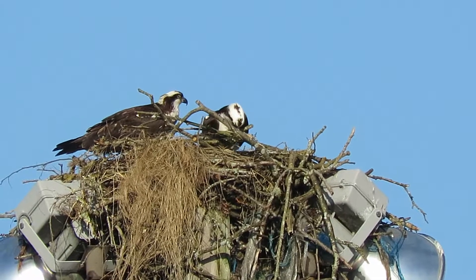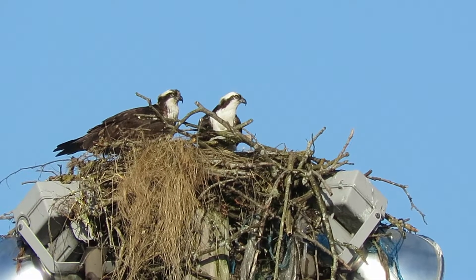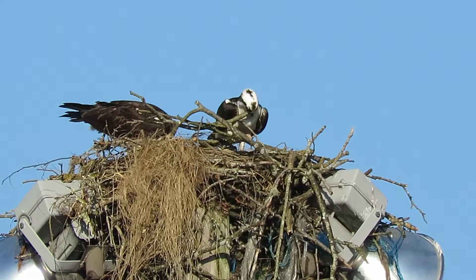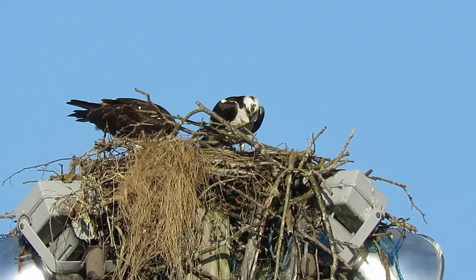The limb he broke off was at the very top of a tree — it was dead, it snapped right off. I saw them fly over there and go in, and now they're arranging it, getting everything squared away.